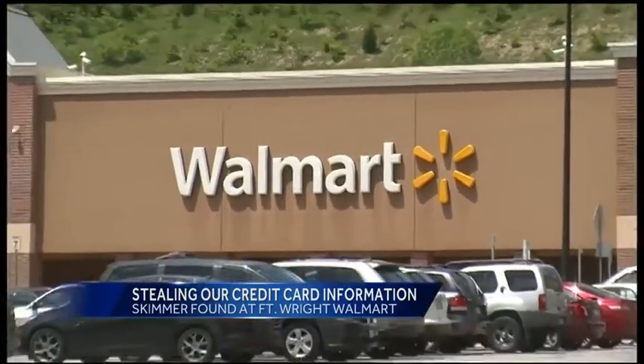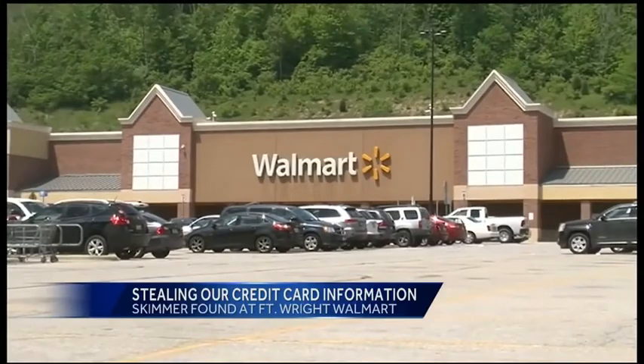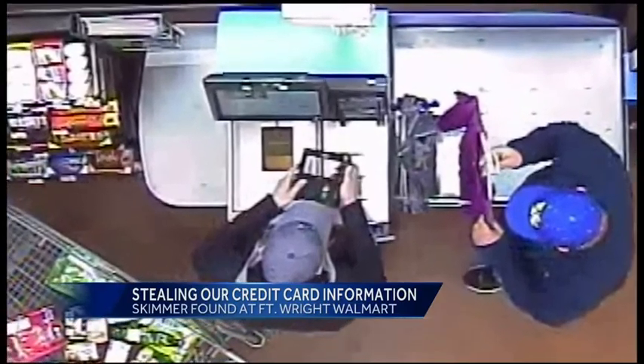To go actually inside a store like Walmart that has a lot of surveillance equipment and install a skimmer is pretty bold. These are surveillance pictures Fort Wright police shared with us. They say the photos show a crime that has shoppers beyond surprised.